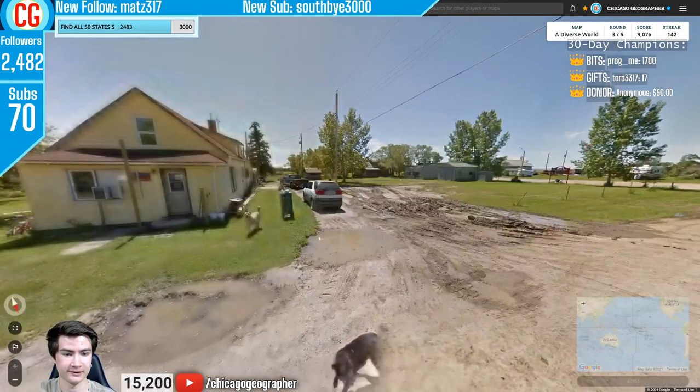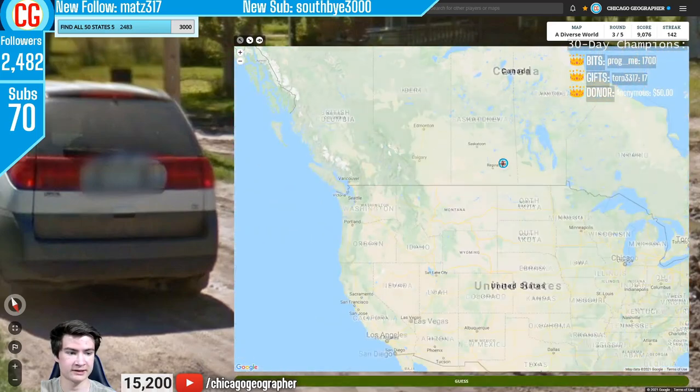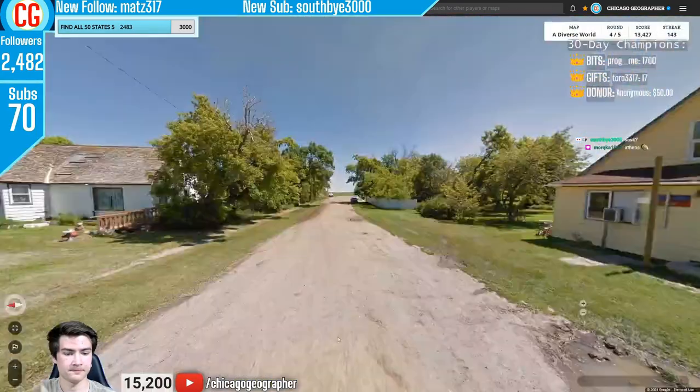Round 143 — North American-looking architecture and poles. The license plate seemed like either Saskatchewan or Manitoba. We went for Saskatchewan — they have green license plates.